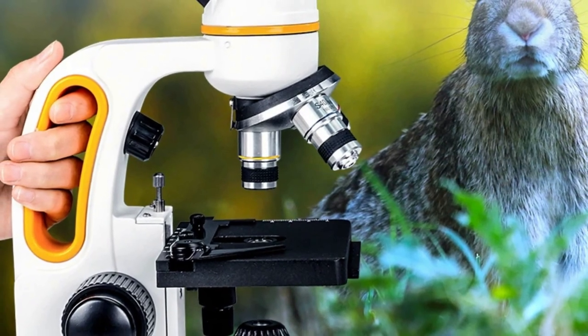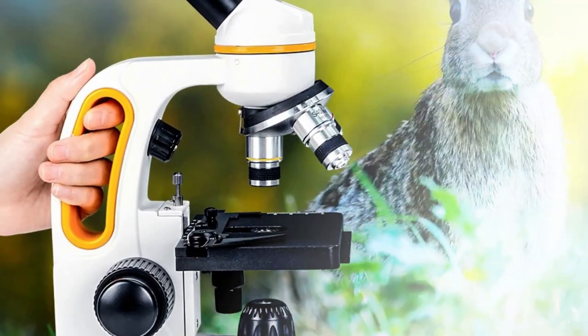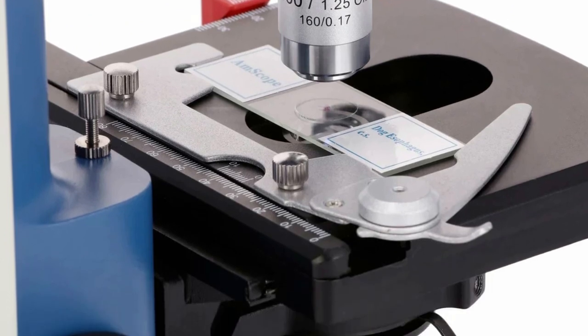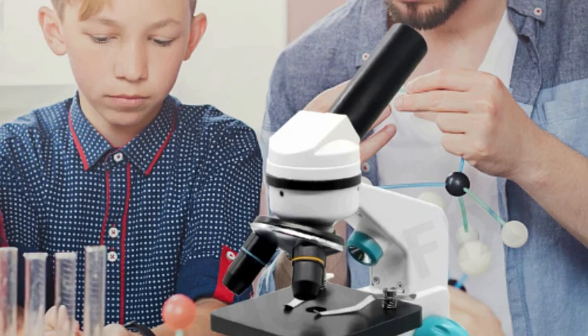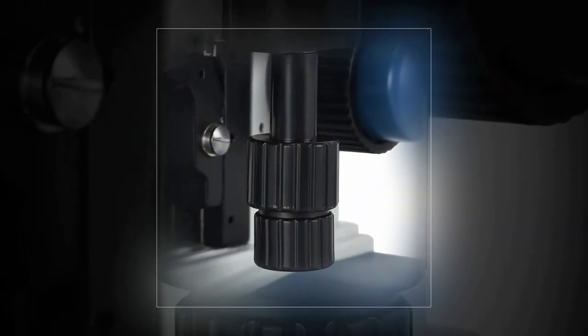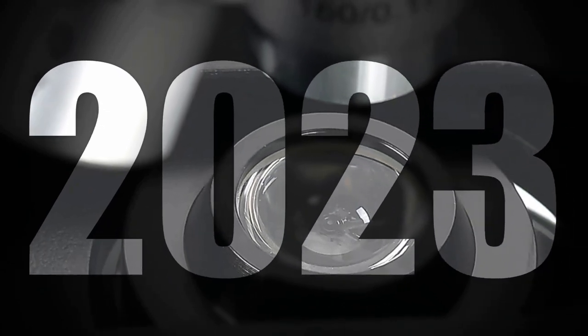In conclusion, the best compound microscopes, such as the acclaimed models mentioned above, represent the pinnacle of precision and clarity in the realm of microscopy. With exceptional optics, ergonomic design, and innovative features, they cater to the needs of scientists, educators, and students, offering a window into the microscopic world like no other. In the pursuit of scientific discovery and education, these instruments stand as a beacon of excellence and reliability.